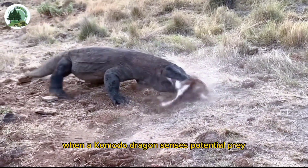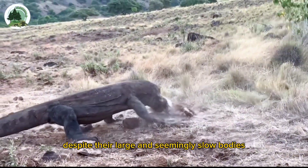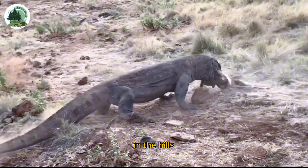When a Komodo dragon senses potential prey, they will move quickly despite their large and seemingly slow bodies.